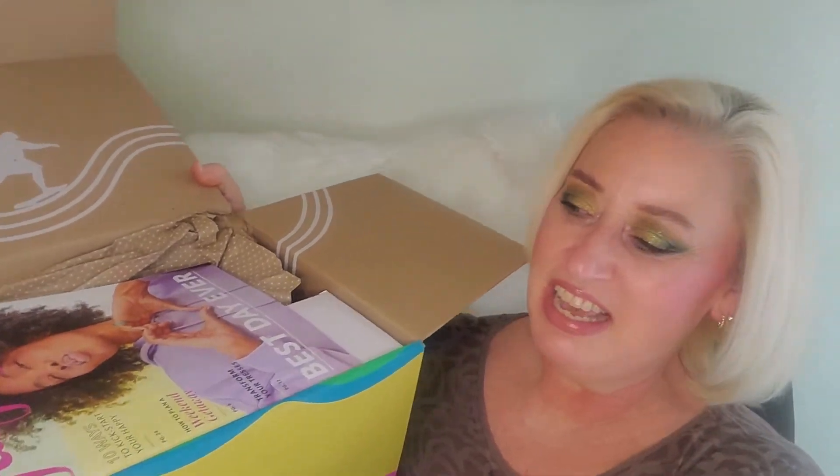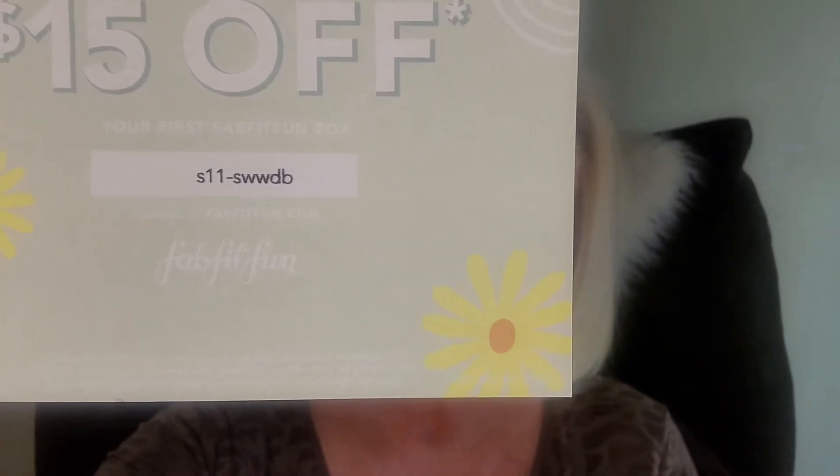When you open it, it looks the same as the others. There's your coupon code — in every video I've shown a coupon code you can screenshot to get $15 off your first FabFitFun box. It always comes with stickers, which I put aside for my daughter, and a little catalog — kind of like a lifestyle magazine with some recipes and things, though it doesn't give you prices. I never really read it.